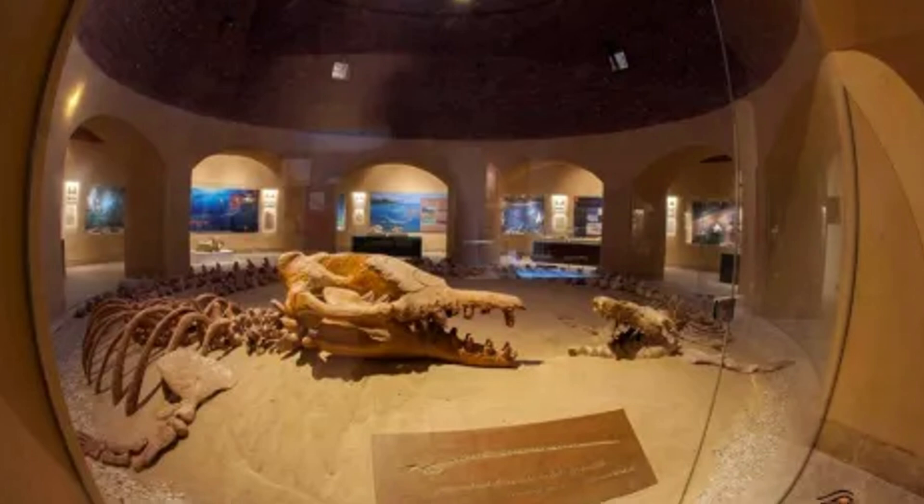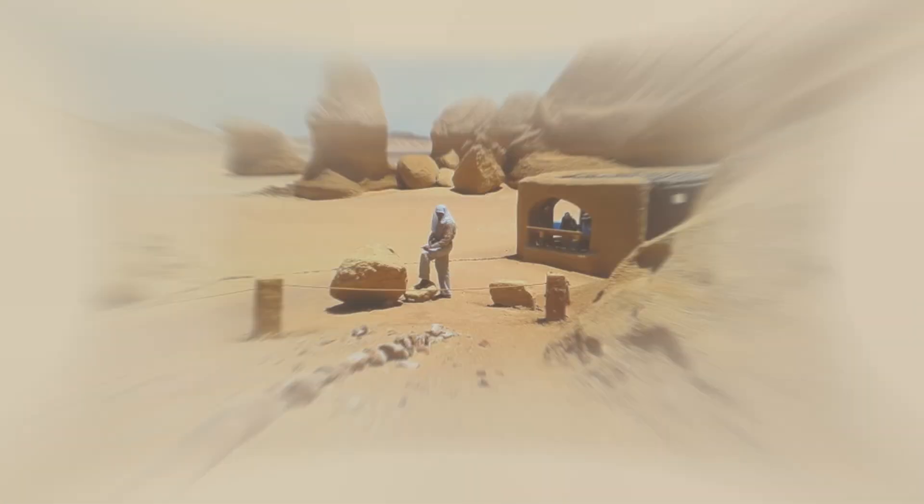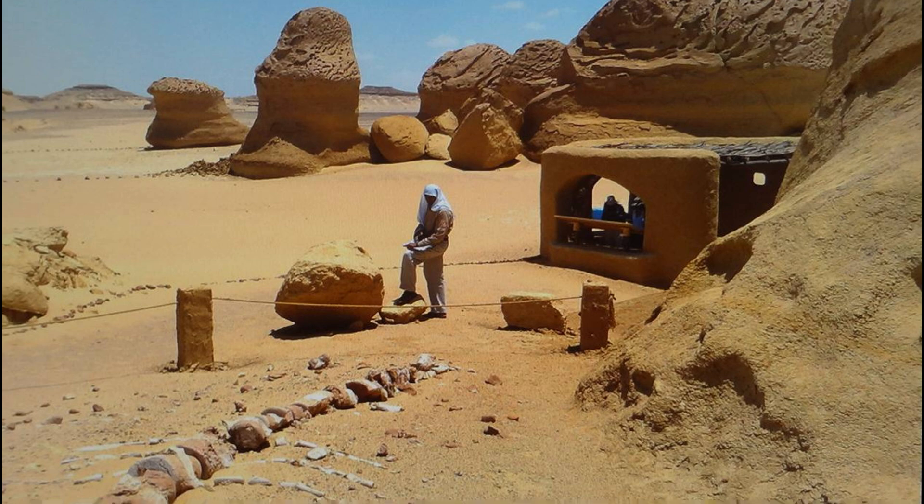Beyond its scientific and architectural achievements, the museum also offers a glimpse into the cultural history of the region. Artifacts from the Stone Age, displayed alongside the fossils, reveal that early humans once thrived in this area, coexisting with the remnants of an ancient marine world. The museum's displays include detailed explanations of how the region transitioned from a prehistoric ocean into the desert landscape it is today — driven by falling sea levels and shifting tectonic plates — leaving behind a rich archive of fossils buried beneath the sand.